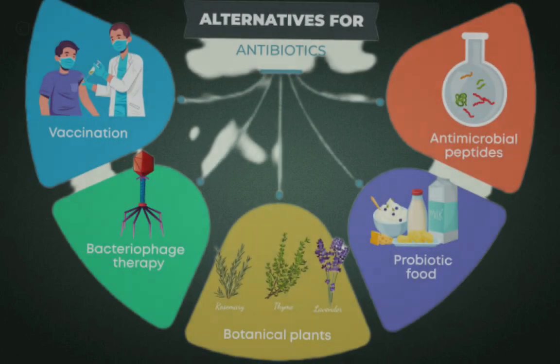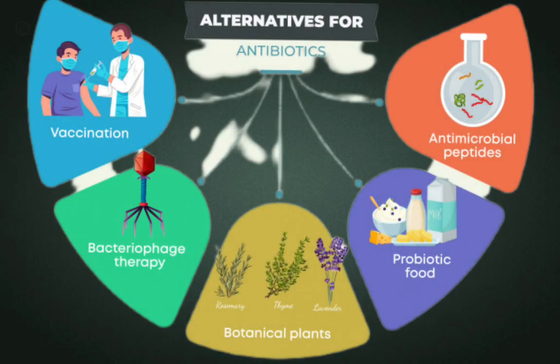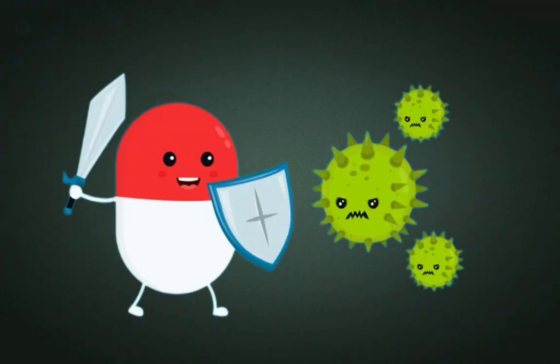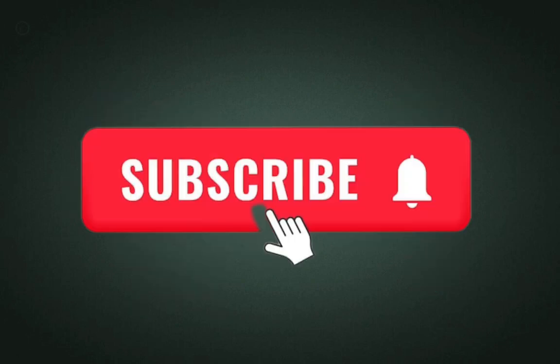Overall, the development and adoption of alternative strategies to antibiotics present promising opportunities to improve infection management, public health outcomes, and the sustainability of antimicrobial use. Thank you.